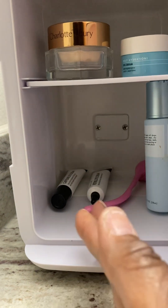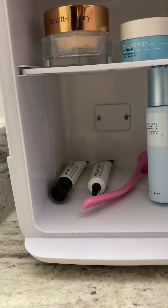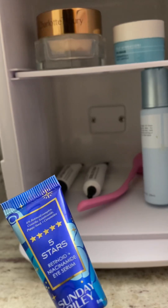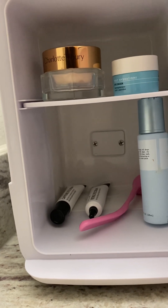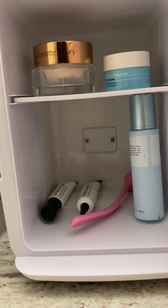I have some other eye creams in there. I have vitamin C. I have the Sunday Riley 5 Star Niacinamide eye cream. I have that in here. And I have my eye roller in here. I have the other eye roller downstairs, which I need to get it out of the main fridge.